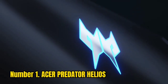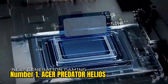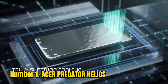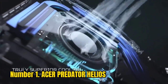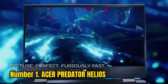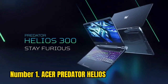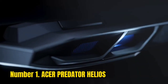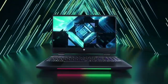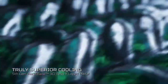Number 1: Acer Predator Helios. The Acer Predator Helios is the best laptop for live streaming and gaming, featuring powerful hardware and long-lasting battery life at an affordable price. It has a 7th generation Intel Core i7-7700 processor with Turbo Boost technology clocked up to 3.8GHz, an NVIDIA GeForce GTX 1060 graphics card, 512GB SSD, 16GB RAM, and two USB 2.0 and 3.0 ports for flash drives.